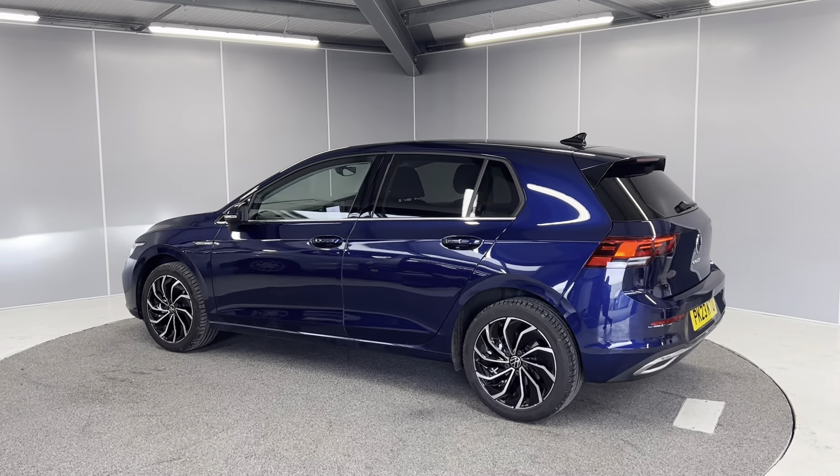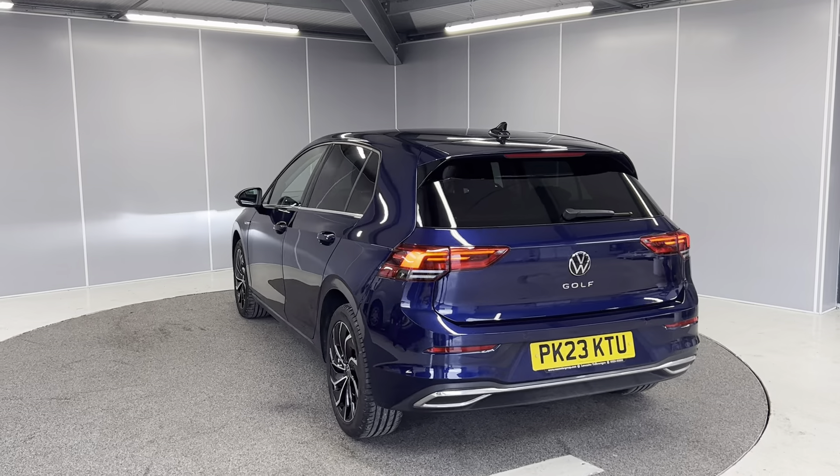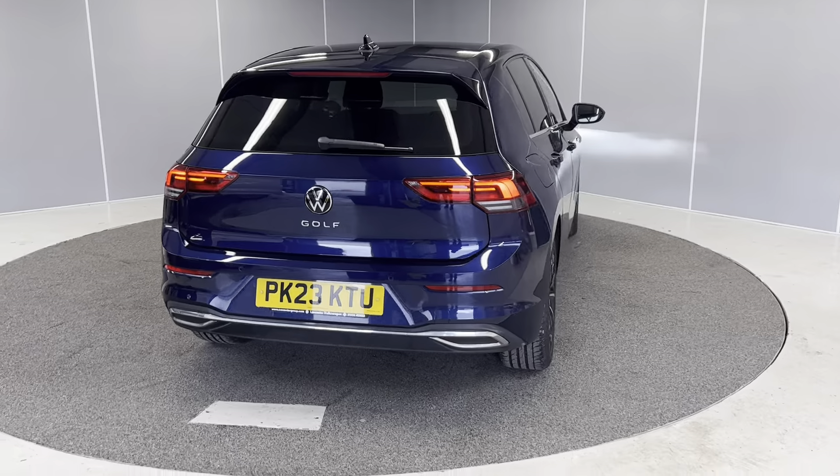As you can see, it's finished in Atlantic Blue Metallic, which is a really nice blue colour on the Golf. On to the back, you've got rear privacy glass, LED tail lights, and rear sensors as well.